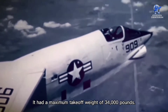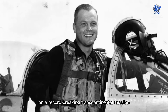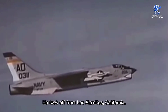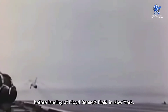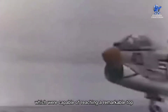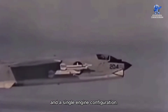It had a maximum takeoff weight of 34,000 pounds. A photo reconnaissance variant of the aircraft was also flown by future astronaut Major John H. Glenn Jr. on a record-breaking transcontinental mission on July 16, 1957. He took off from Los Alamitos, California, and traveled for 3 hours, 22 minutes, and 50 seconds before landing at Floyd Bennett Field in New York. Its main weapons were four 20mm Colt Mark 12 cannons, capable of reaching a remarkable top speed of 1,227 miles per hour. The single-seat Crusader also had a large fuselage, swept-back high wings, and a single engine configuration, with the fuselage's back covered by a single vertical tail fin.